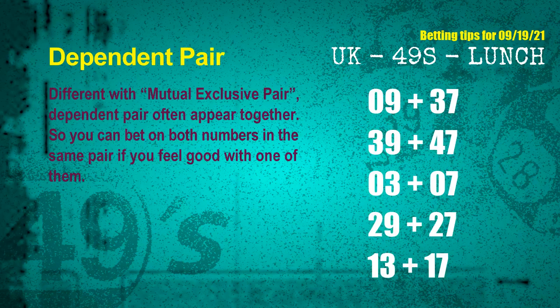Some numbers are mutually exclusive, some are dependent. Numbers in the same dependent pair you can bet on both, because they are often drawn in one draw. The dependent pairs for next draw are: first pair 09 and 37, second pair 39 and 47, third pair 03 and 07, fourth pair 29 and 27, fifth pair 13 and 17.